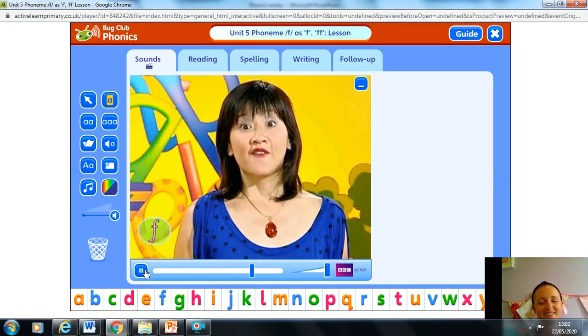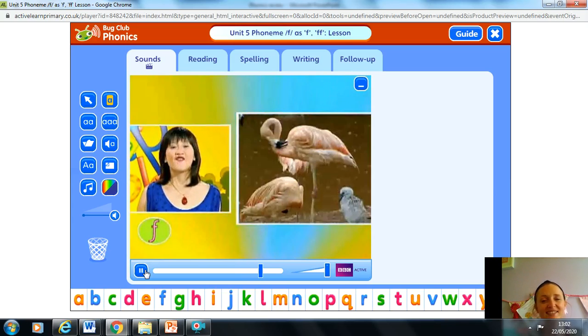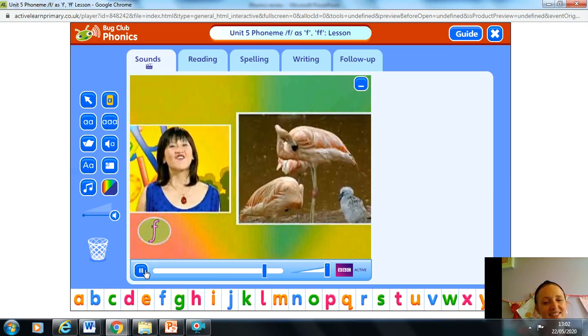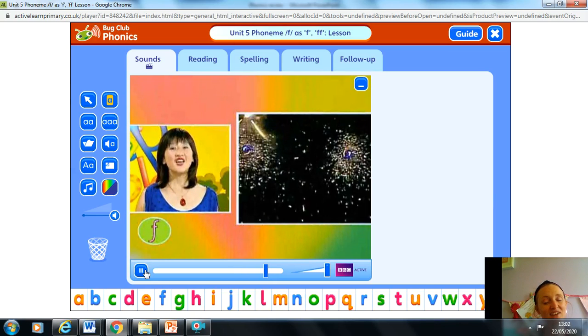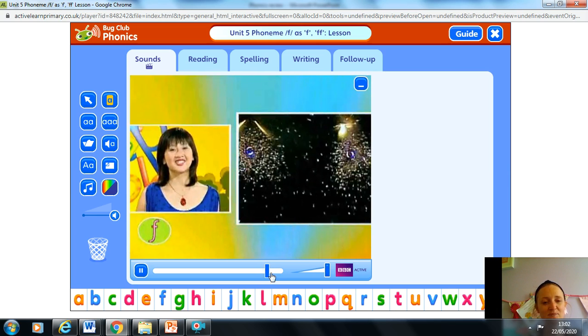Did you spot all the F sounds? There was flower, flamingo, fireworks — sparkly fireworks in the sky. This video jumps a little bit. Okay, we'll stop it there.